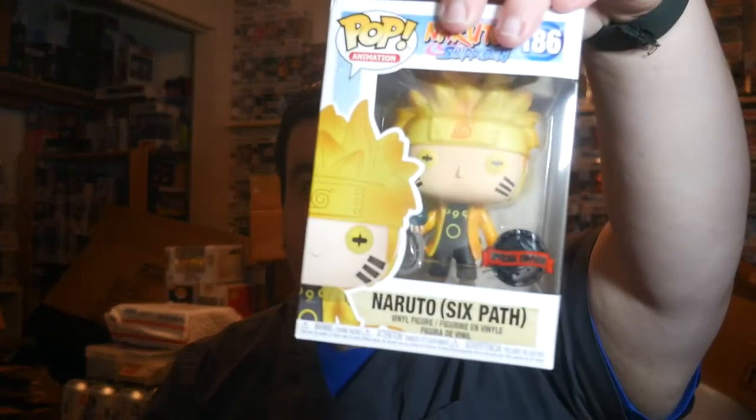Alright, damage box. So guys, in total — I'll tell you in total how much we spent on everything, all the kit and caboodle, shipping included — $548.64. And the most hated pop I hate getting in mystery boxes — it's not Cuphead, it's not Witchy Poo, it's not Kling and Clang, it's not Baseball Fury — it's this one: Naruto Six Path. I hate this pop. I'd throw it if it didn't have value.